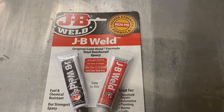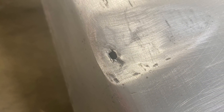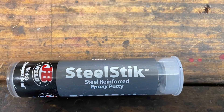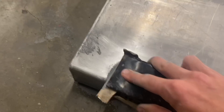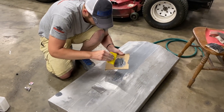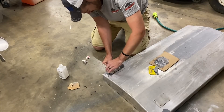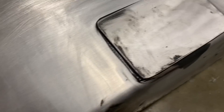As long as you prep the area right, it's a permanent bond. The area around the leak had gotten so thin from rubbing on the bottom of the boat that once I prepped the area it actually opened the hole up to around a quarter of an inch. So I didn't use regular JB Weld because I figured it would just fall through the hole — instead I used JB Weld epoxy putty. I coated the area, let it cure for a couple days, sanded it down flush, then plated it with an aluminum plate using regular JB Weld.